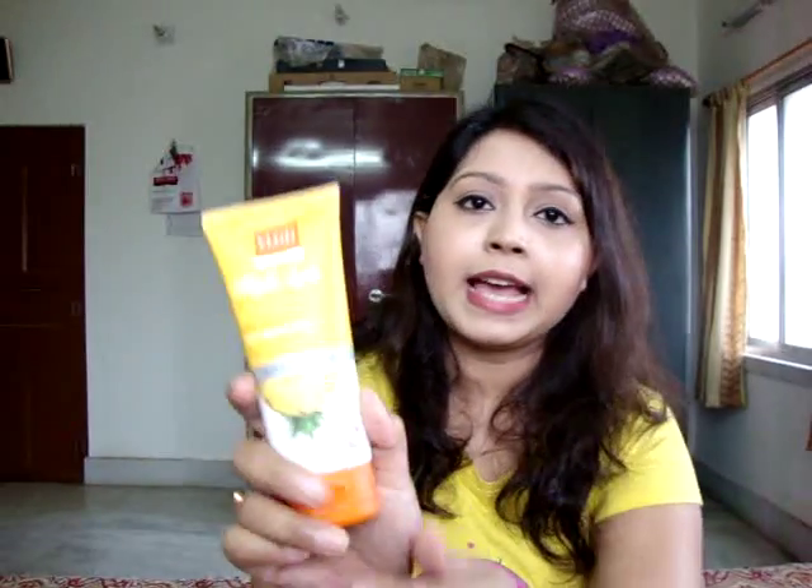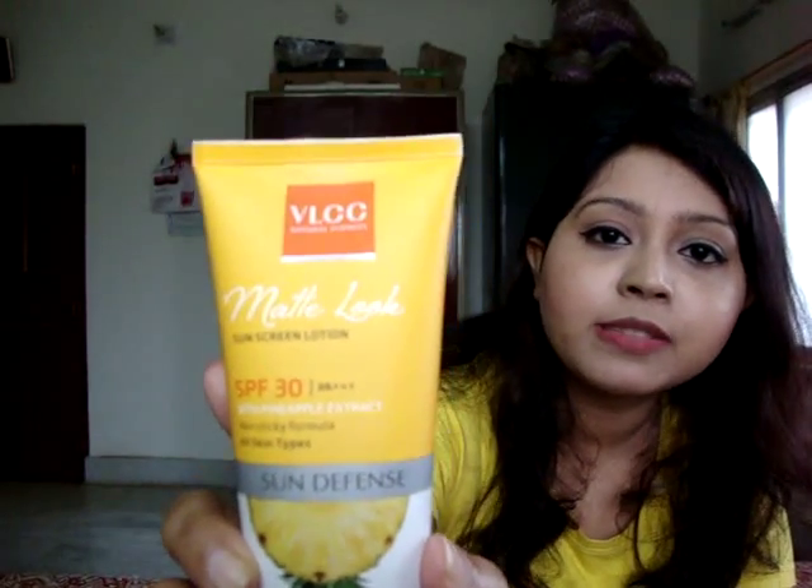This is not a sponsored review — I bought this sunscreen with my own money and have been using it for the last two and a half years. It's from VLCC: the VLCC Matte Look Sunscreen with SPF 30. Don't be scared of SPF 30 — you need to reapply your sunscreen every two to three hours regardless of how high the SPF is.